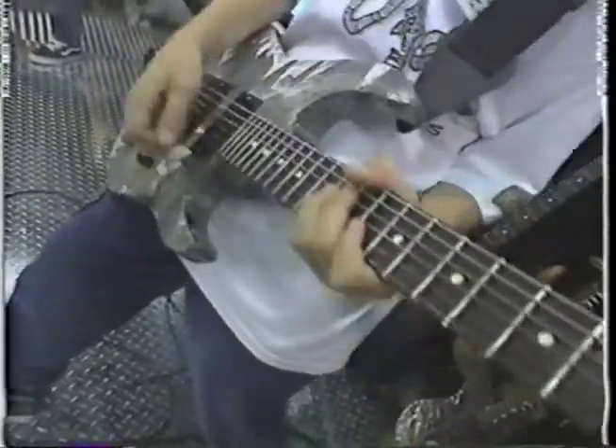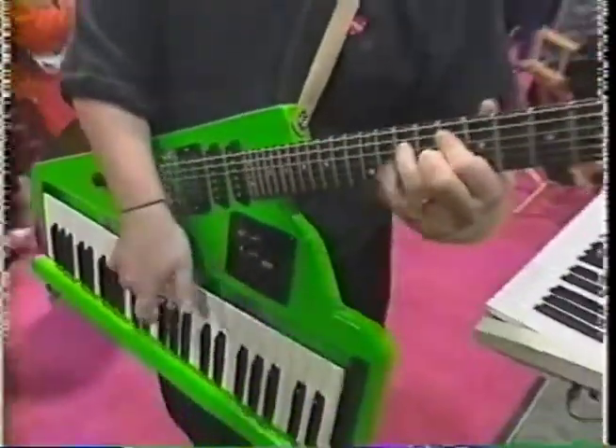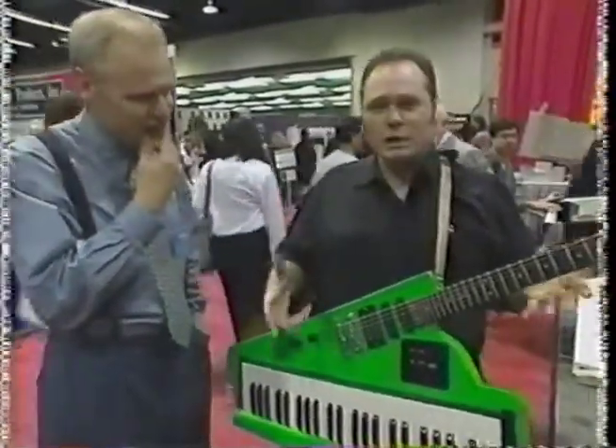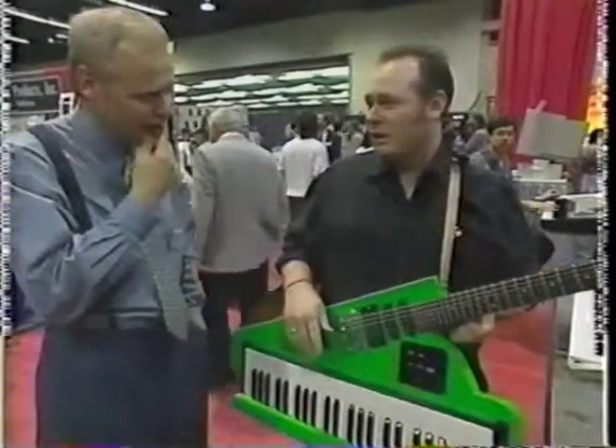The Steinways and the Fenders of the world are pretty daunting competition for newcomers in instrument manufacturing, so they're forced to march to the beat of a different synthesizer. It's a combination of a guitar and a piano, playing them simultaneously in order to get a very tight-knit mesh sound that you couldn't get with two players.